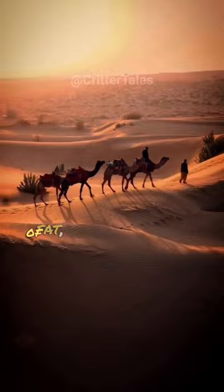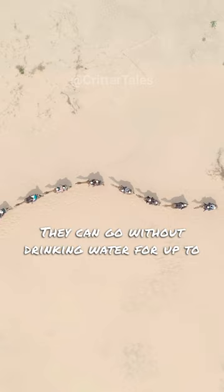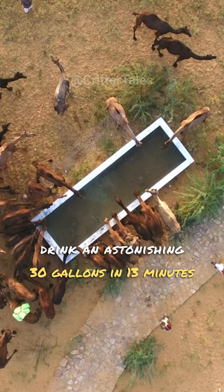But what about water? Camels have another remarkable adaptation — they can go without drinking water for up to two weeks. And when they finally reach a water source, they can drink an astonishing 30 gallons in just 13 minutes.